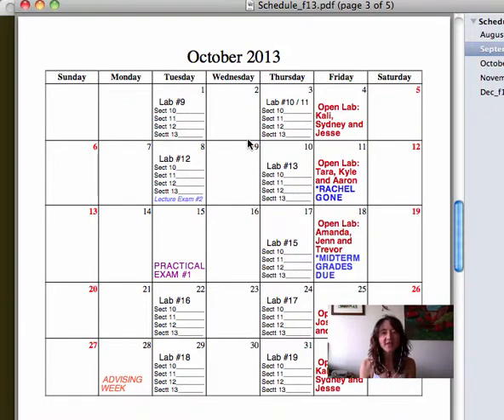There are a couple of other things scheduling-wise I want to draw your attention to. We do have the second lecture exam coming up on the 8th — not this week, but next. A couple of people generally help me out with handing out exams, so just be aware of what's going on during Lab 12.